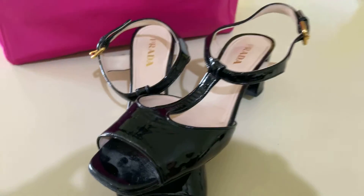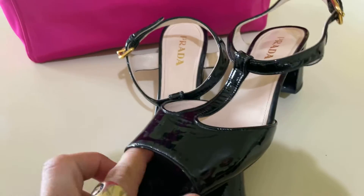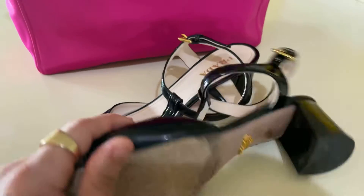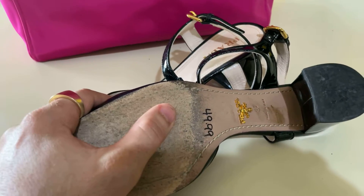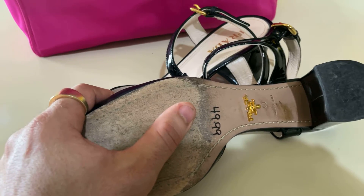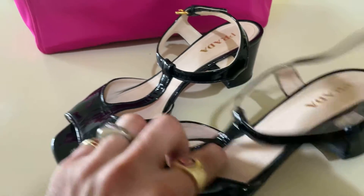And Prada shoes — they're heels, kind of heels or something like that. I paid... actually they were $49.99 and 50% off, so I paid $25 for it.